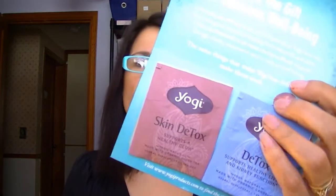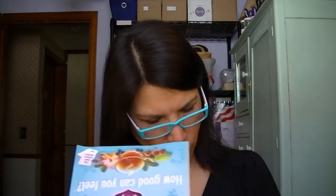Next I have two samples of Yogi Tea, plus a coupon on the back for a dollar off. There's a Detox Tea and a Skin Detox Tea — the detox tea supports healthy liver and kidney functions, and the skin detox supports a healthy glow. A 16-count for each is $4.99.